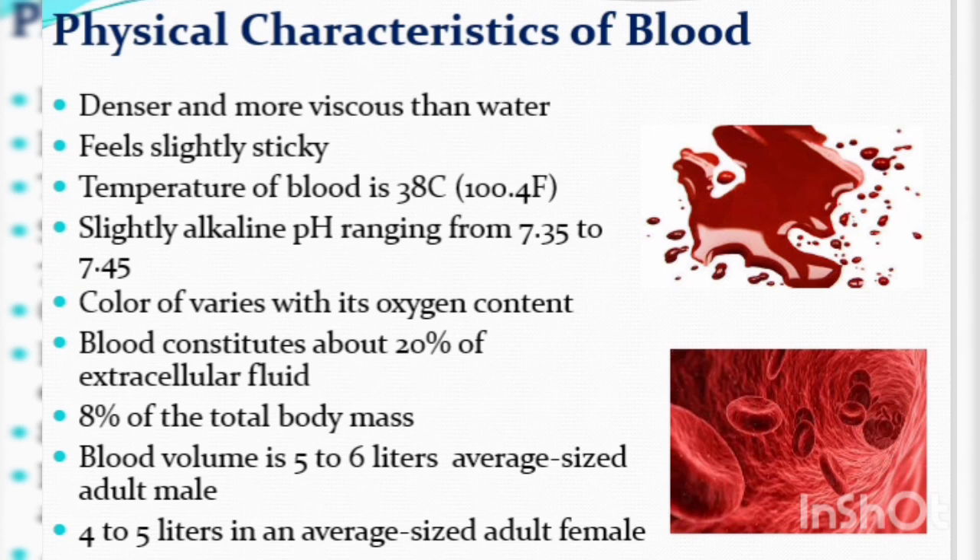The color of blood varies with its oxygen content — the color changes with oxygen concentration. Blood is about 20% of extracellular fluid.